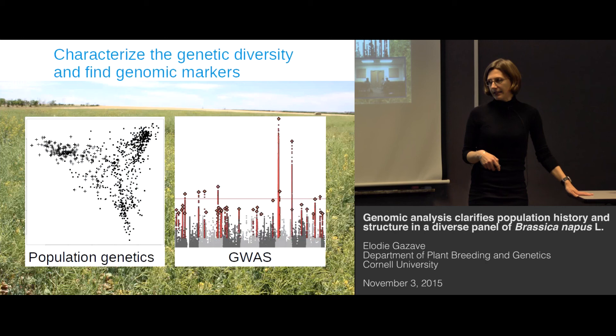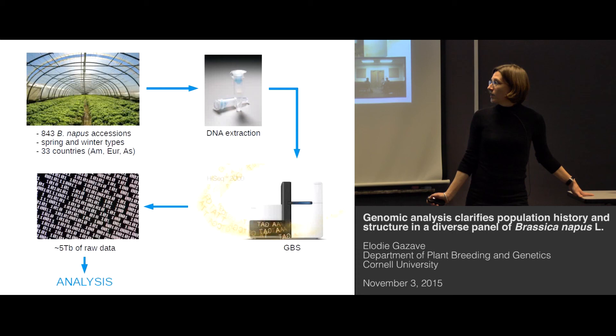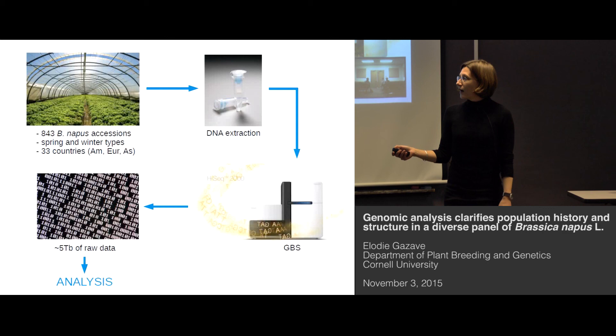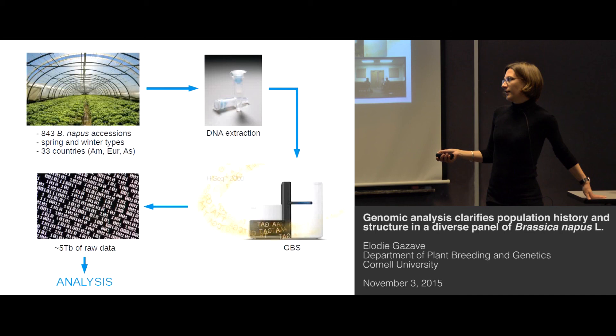Here is a brief summary of the pipeline we used to obtain our data. We planted more than 800 Brassica napus accessions representing both growth habits found in this species — the spring type that does not require vernalization, and the winter type that does require vernalization to flower. These accessions were chosen to represent the worldwide diversity of Brassica napus, with accessions growing on all three continents where it is currently found — America, Europe, and Asia — from more than 33 countries. From these plants we extracted DNA, sent them to GBS, and generated something like five terabytes of raw data.